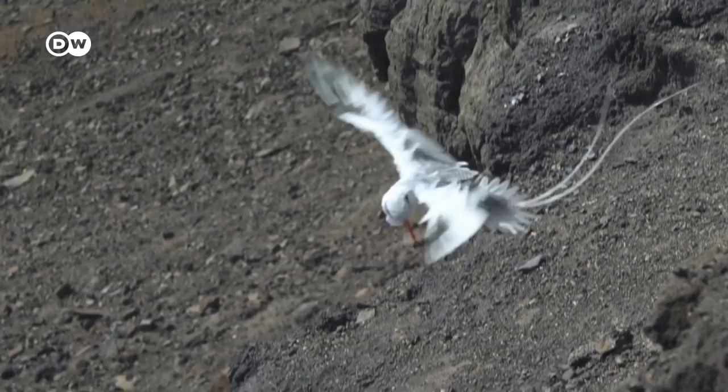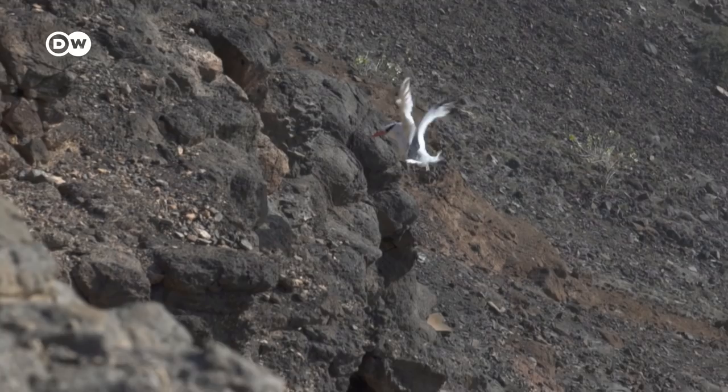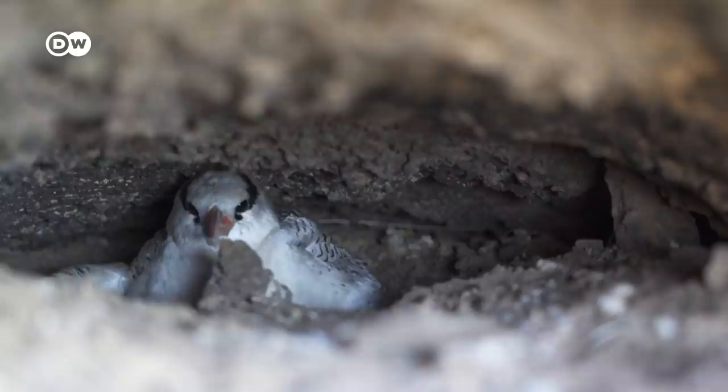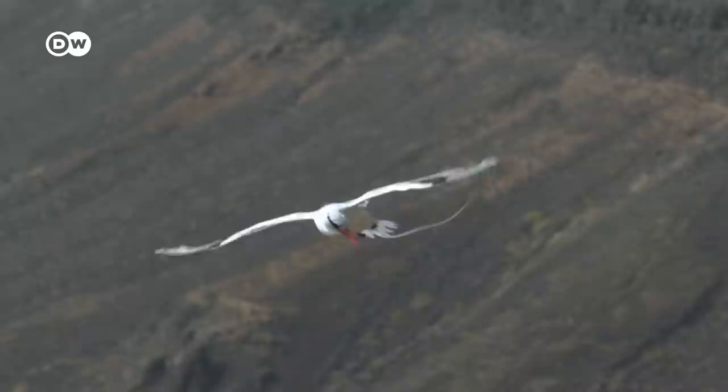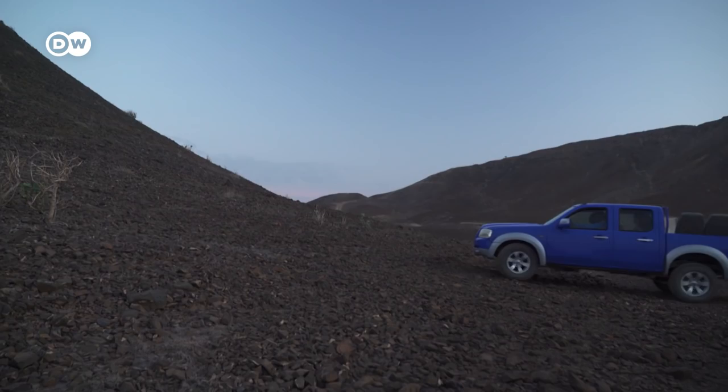The marvelous red-billed tropic bird. These migratory birds spend most of their lives at sea, flying thousands of kilometers across the Atlantic and only coming to land to breed. High up in the rocks, they find holes to make their nests. But not much else is known about their habits. Researchers from Cape Verde have only recently found one of the largest colonies in the world, here on the island of Sal.